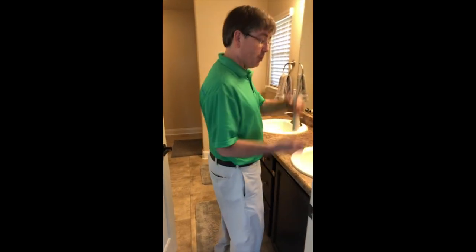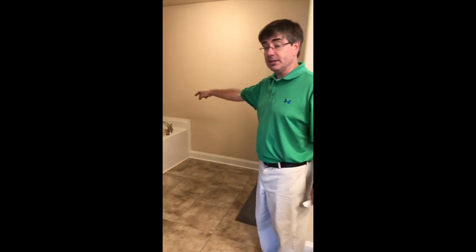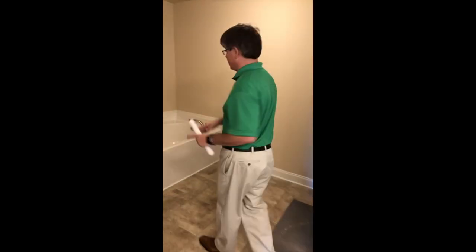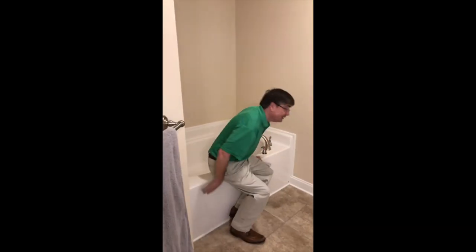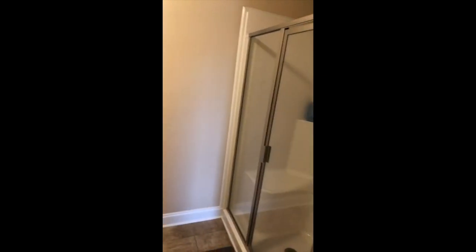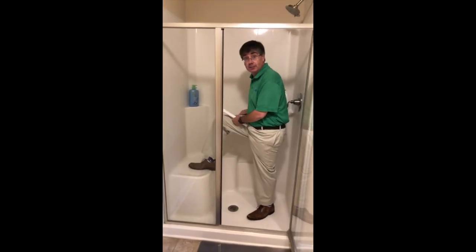Let's go into the bathroom — dual sinks. You do have a garden tub over here, no jets, but none of the builders are putting them in unless you pay extra. It's like your sunroof in your car — you don't use it. But you're gonna be able to soak in this tub. You do have a shower over here as well.